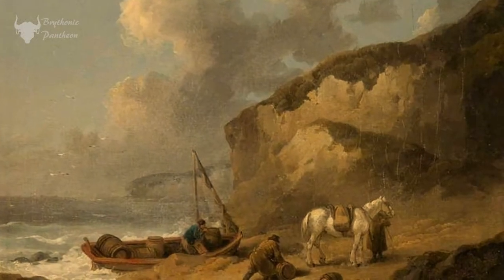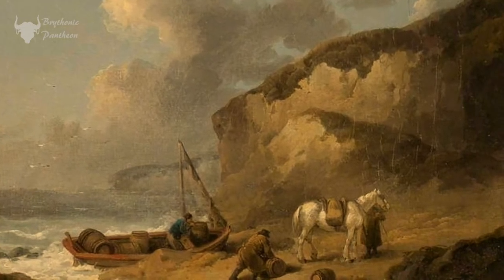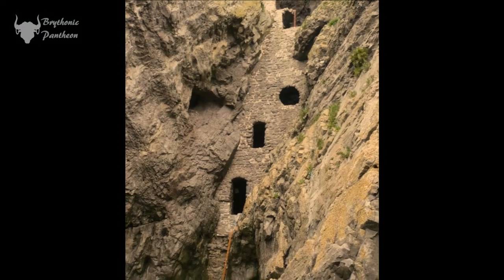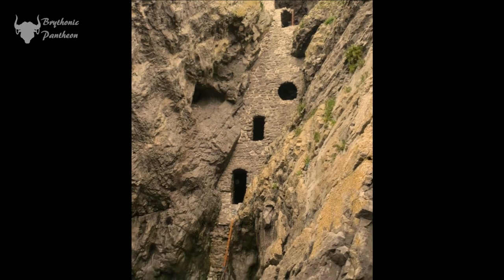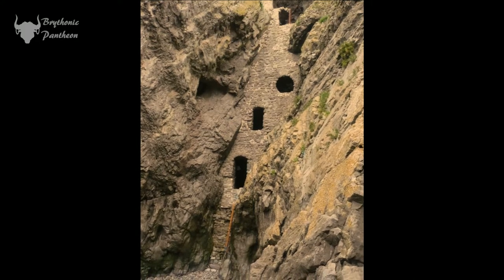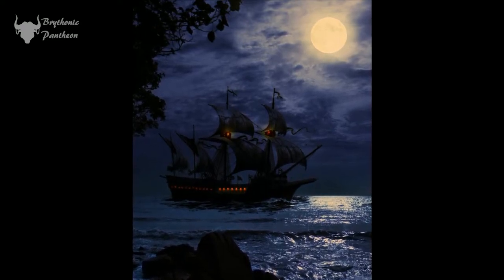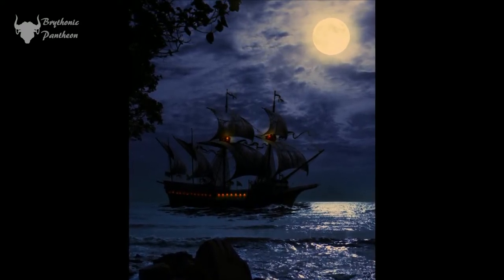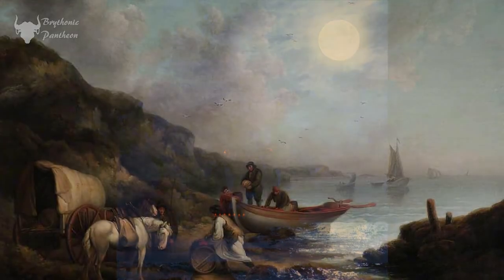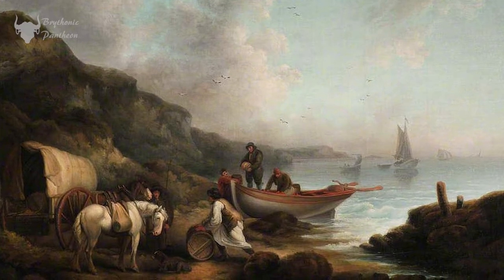Port Aynon once thrived on the booming oyster fishing trade, and the remains of the old oyster pools and harbour wall can still be seen at low tide. Most of these little harbours in south and west Wales also had a population who were, let's say, somewhat complacent towards — if not themselves directly involved in — a little smuggling activity in the 17th century.